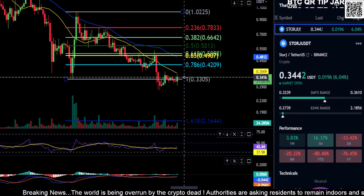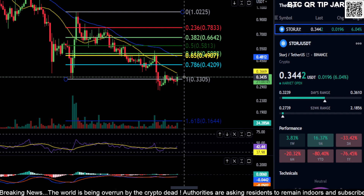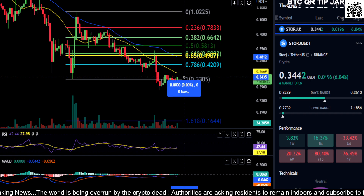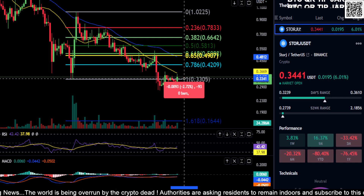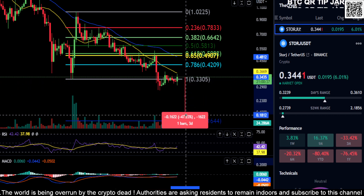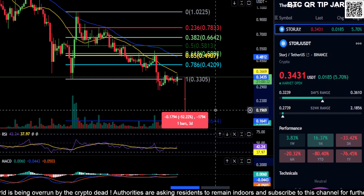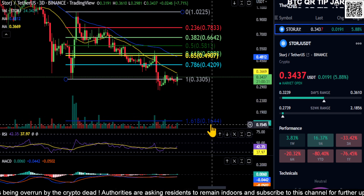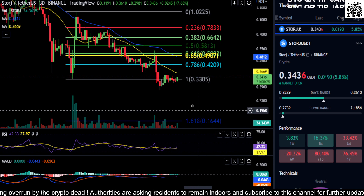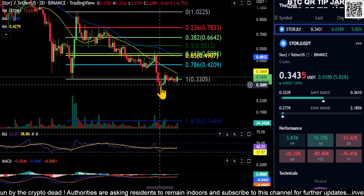Alright everyone, welcome back to the channel. We are looking at Storage (STORJ), currently around 34 cents, trying to hold support down here at 33. If you lose 33, you're ultimately going to come down to the 1.618 support at about a 52% drop — down here to 16 cents on Storage.